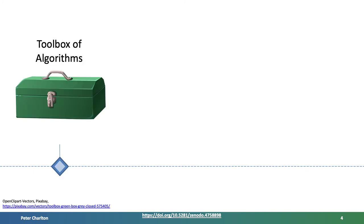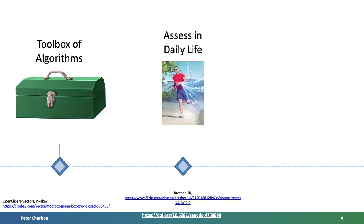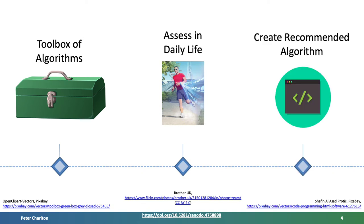The project consists of three parts. Firstly, updating our toolbox of respiratory rate algorithms to include the latest developments in technology. Secondly, using this toolbox to assess the performance of algorithms when used with wearable data in daily life. And thirdly, to create a recommended algorithm for use in wearables.